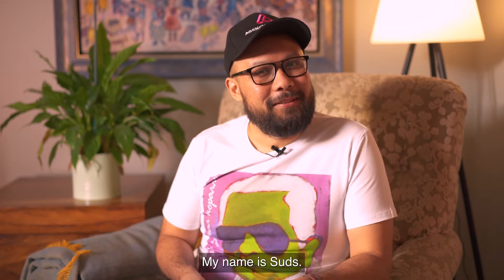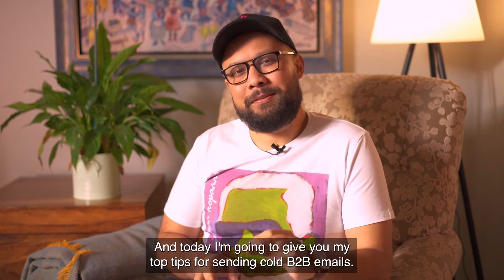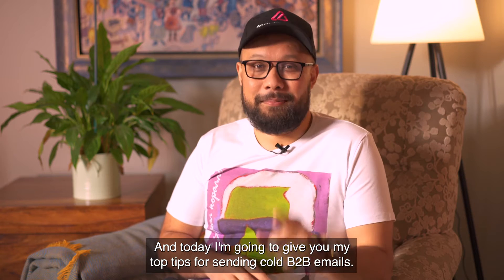Oh hello there, my name is Suds and today I'm going to give you my top tips for sending cold B2B emails.